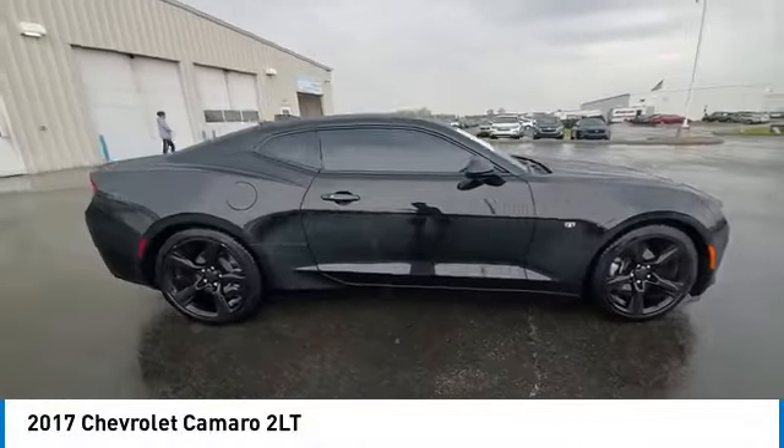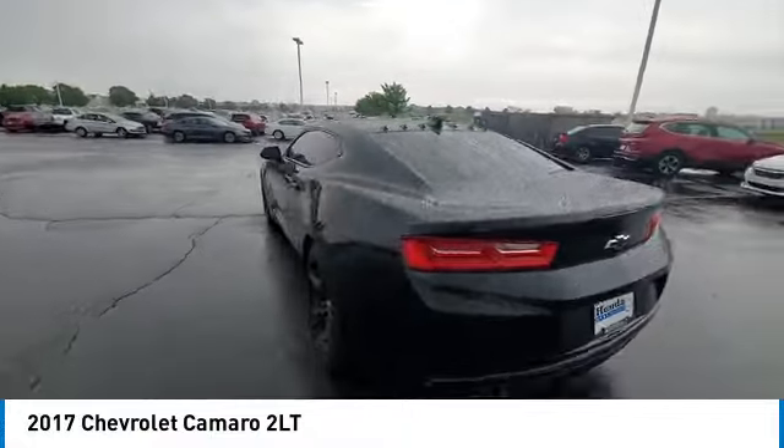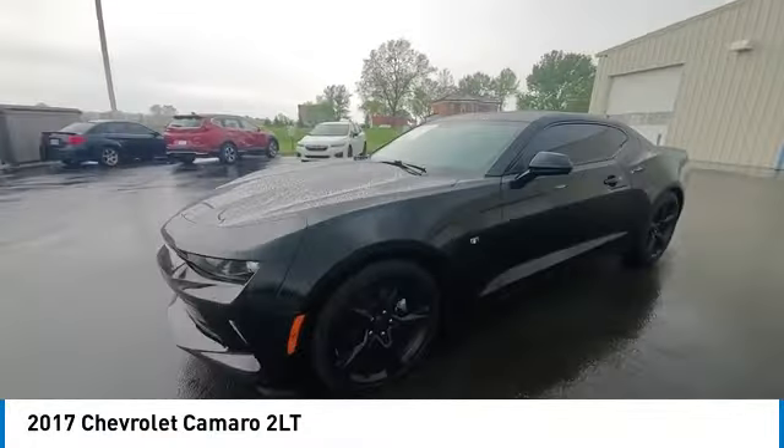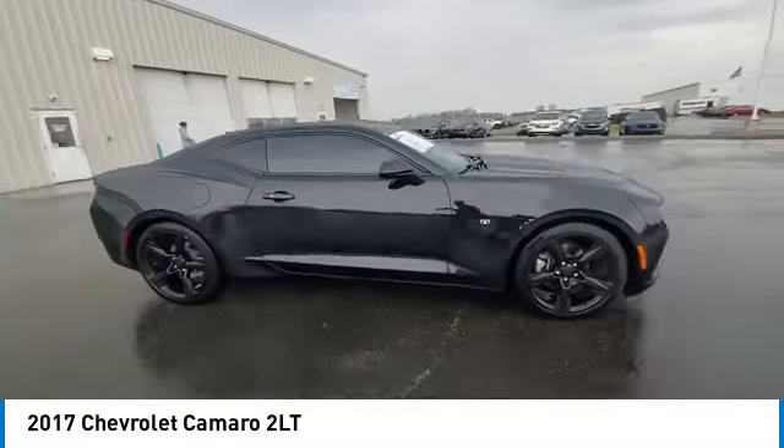Come test drive the 2017 Camaro. Camaro was developed to be 21st century on every level, from its awe-inspiring design to its outstanding performance to its impressive efficiency.